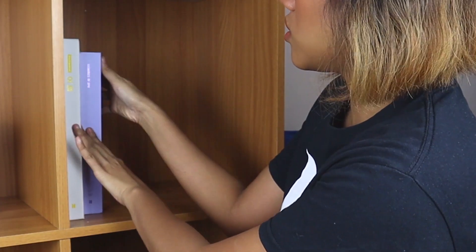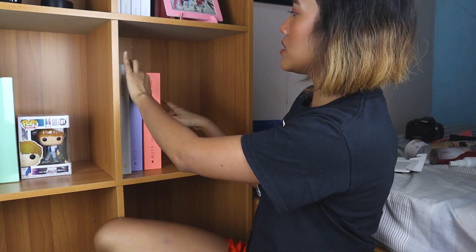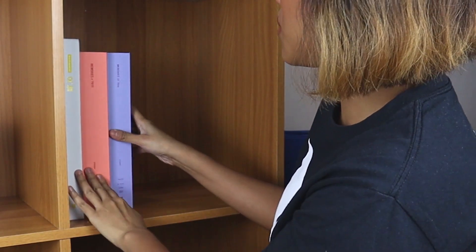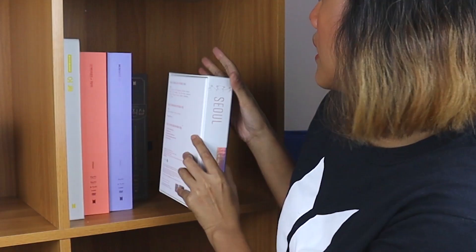This is the BTS 2018 Memories. And then I'll put these here too — this is the BTS 2019 Memories. Oh, it's actually taller than the 2018 one. I also have this Master DVD — I don't really have many DVDs. It's a bit narrow, so I guess it goes here too. And also the Love Yourself BTS World Tour in Seoul DVD — that goes here too.